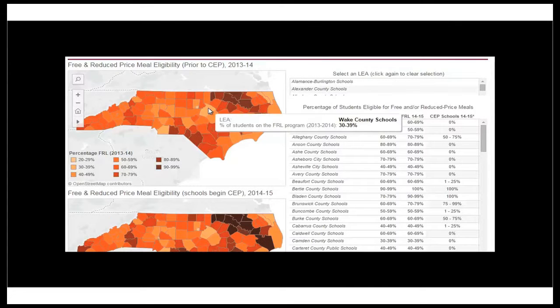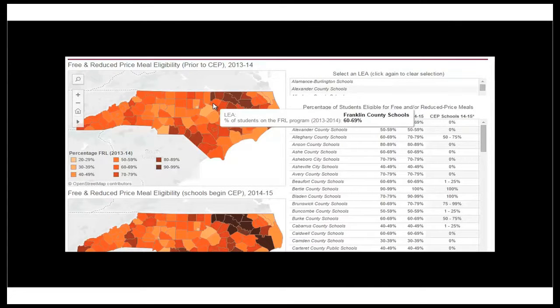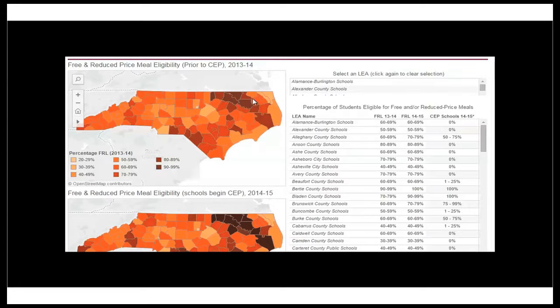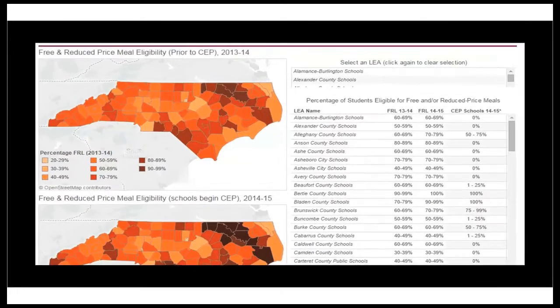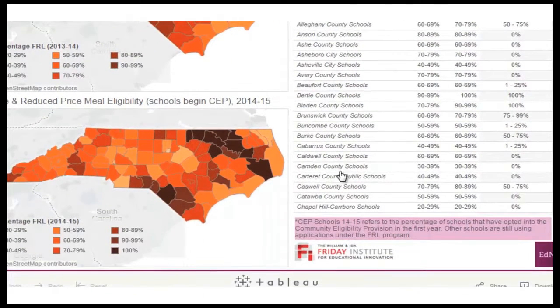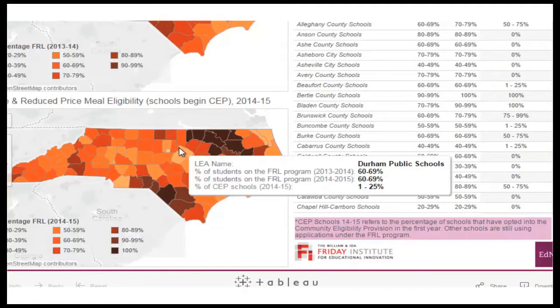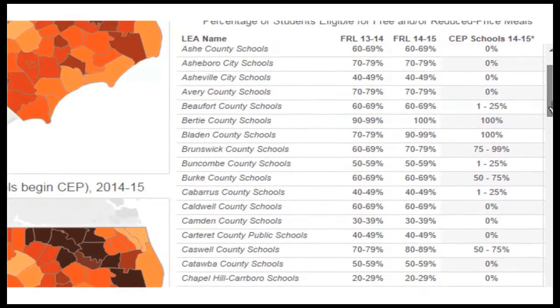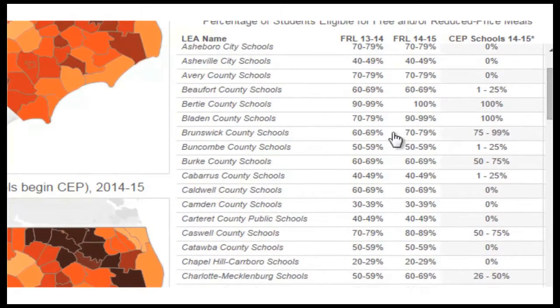Our first map shows the FRL during the 2013-14 school year, right before the CEP was introduced. The second map shows the 2014-15 school year and reflects the introduction of the CEP into some or all of the schools in 57 LEAs. The accompanying table shows percentages of students eligible for free and/or reduced price meals over time, as well as the percentage of schools that have opted into the CEP program in the first year by LEA.